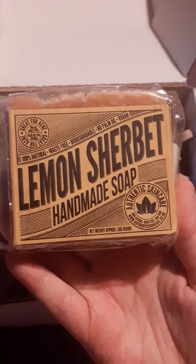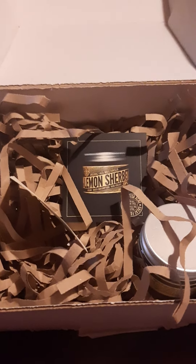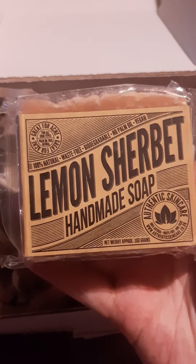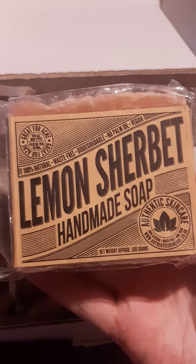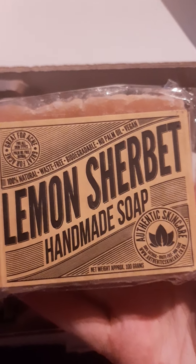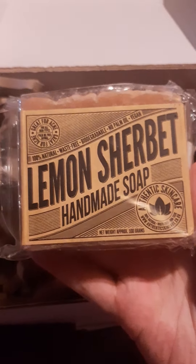Lemon sherbet soap — great for acne! Even through the packet the smell is so good. I do suffer from acne, and the orange one was really good for my skin too, so with this one being specifically for acne, happy days. No palm oil, it's vegan, biodegradable — ticking a lot of boxes. I'm absolutely loving it.